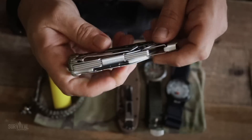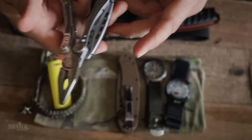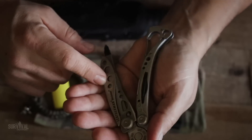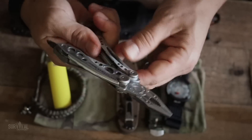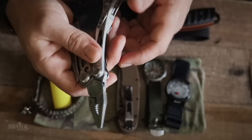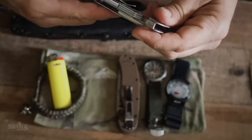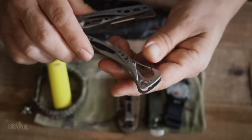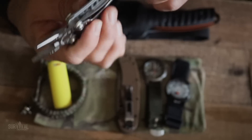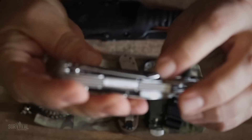Sometimes I carry a multi-tool and this time I am — the Leatherman Skeletool, hands down my favorite. Some multi-tools are too big and bulky, but this one is drilled out to save weight without any impact on performance. It has an awesome aesthetic, pliers for picking up hot things off the fire, a bit driver, easy line-cutting, and a pocket clip. Overall a great lightweight tool.